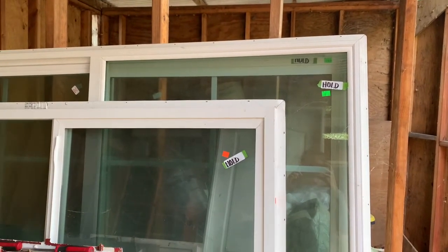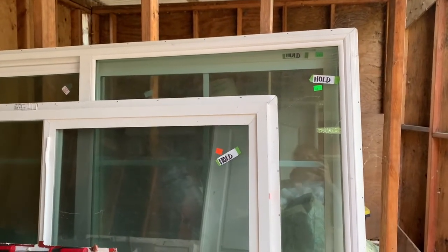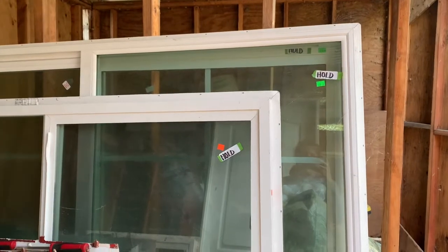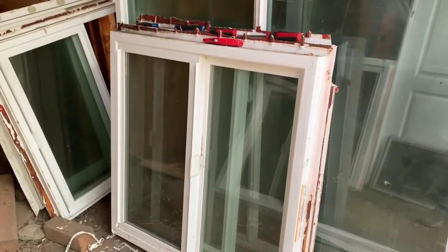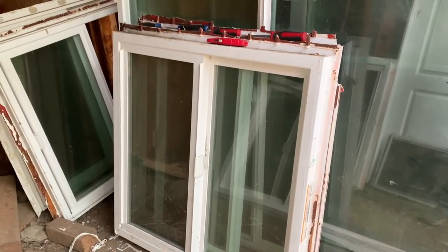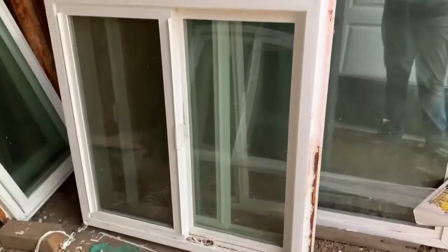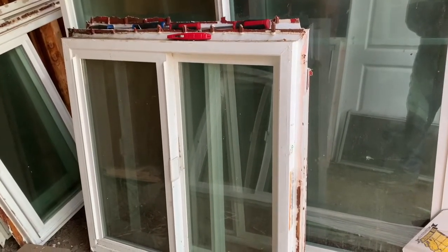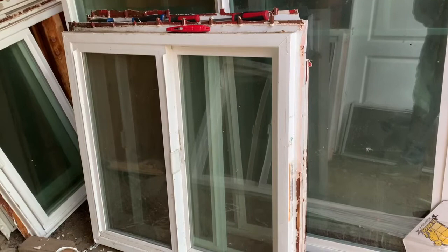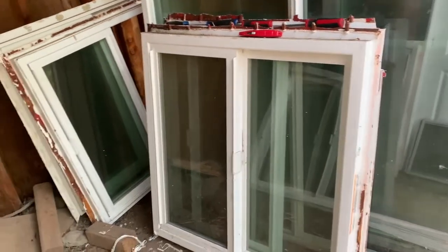A few months later, when I really started working in earnest with our contractor, he gave me a call one day and said he was doing a whole house remodel and the people wanted to upgrade their windows. So I wound up getting an entire house full of double-pane Milgard Tuscany windows for $100 each. These are the smallest at 3x3 — many of them are enormous — and it includes three sliding glass doors. That was huge for us.